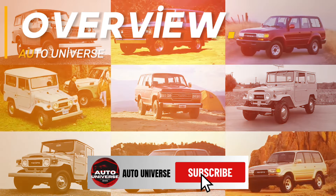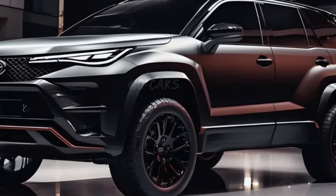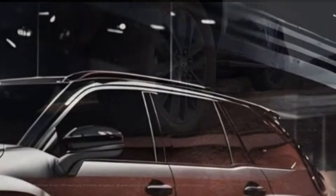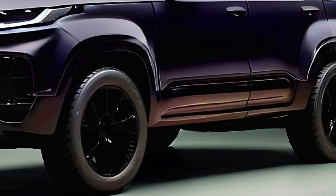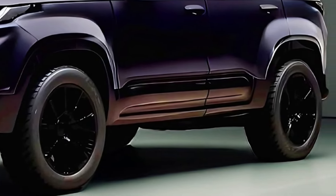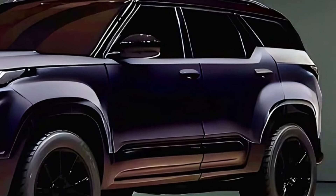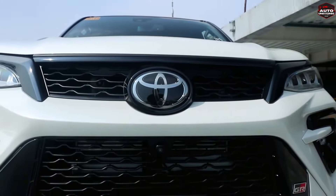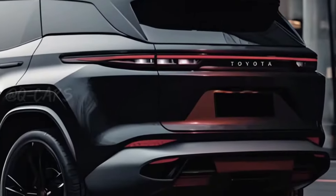Recently, Toyota has launched the Fortuner-based Toyota Hilux in Europe. It isn't an all-new SUV, but gets a major mechanical upgrade. Toyota has launched the Hilux with a new mild hybrid technology. Toyota has confirmed that they will introduce the same technology with the upcoming 2024 Toyota Fortuner as well. Toyota South Africa has already confirmed that both Fortuner and Hilux will receive the mild hybrid technology, and the Hilux has been equipped with mild hybrid tech and will soon be offered with the Fortuner as well.